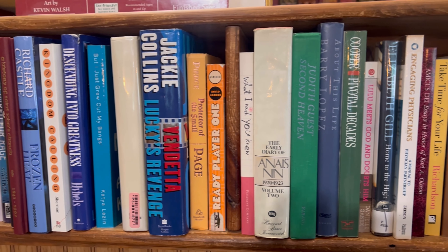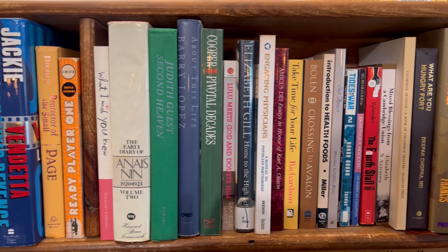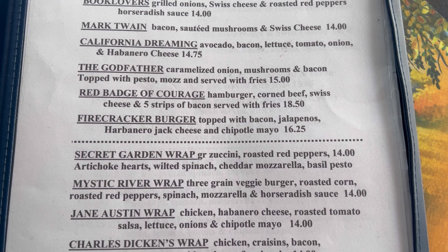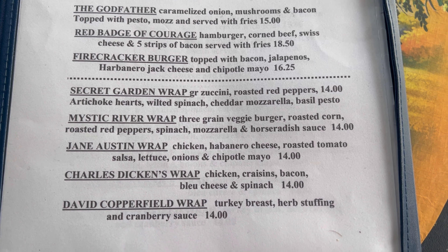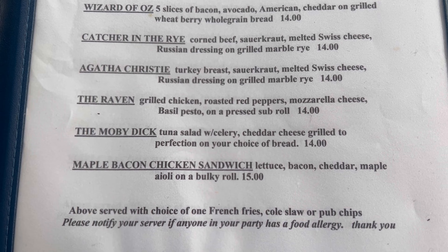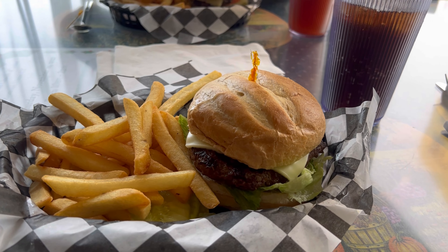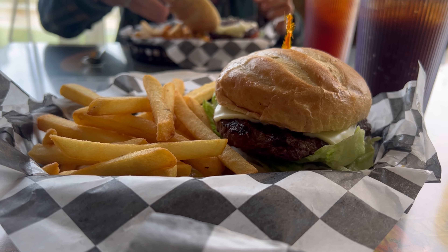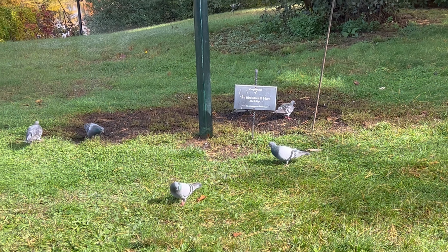Wait, a restaurant that gives away three free books with every meal purchased? Right off Interstate 84 in Union, Connecticut is every hungry book lover's dream, the Traveler Restaurant.